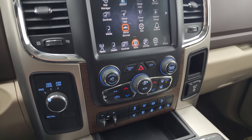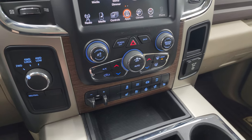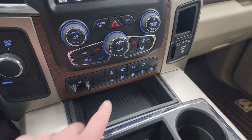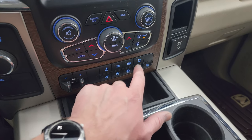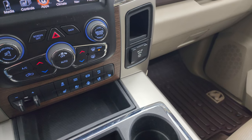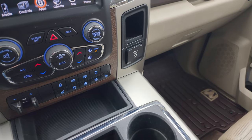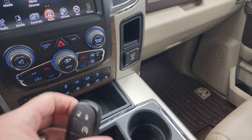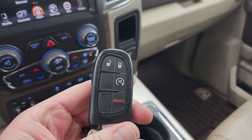Down here are more tactile climate, volume, and tune controls. You get four-wheel drive, factory brake controller, heated and cooled seat buttons, stability control, tow/haul mode, factory exhaust brake, and backup parking sensors that you can turn on and off. It has a 115-volt, 150-watt plug-in, and the keyless entry fob has remote start as well.